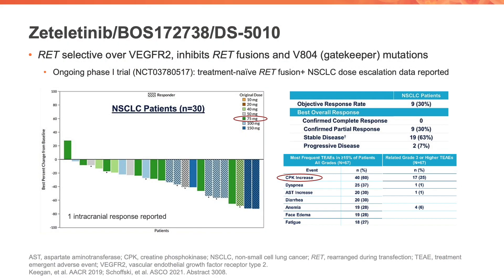We'll start with drugs that are generationally probably in the same bucket as selpercatinib and pralsetinib, as far as we know based on the science that's been presented. One of these drugs is zetletinib, which is another selective RET inhibitor similar in design to selpercatinib and pralsetinib, and there's an ongoing phase one trial for which we've seen data in treatment naive RET fusion positive lung cancers from the dose escalation, showing an objective response rate of 30 percent.